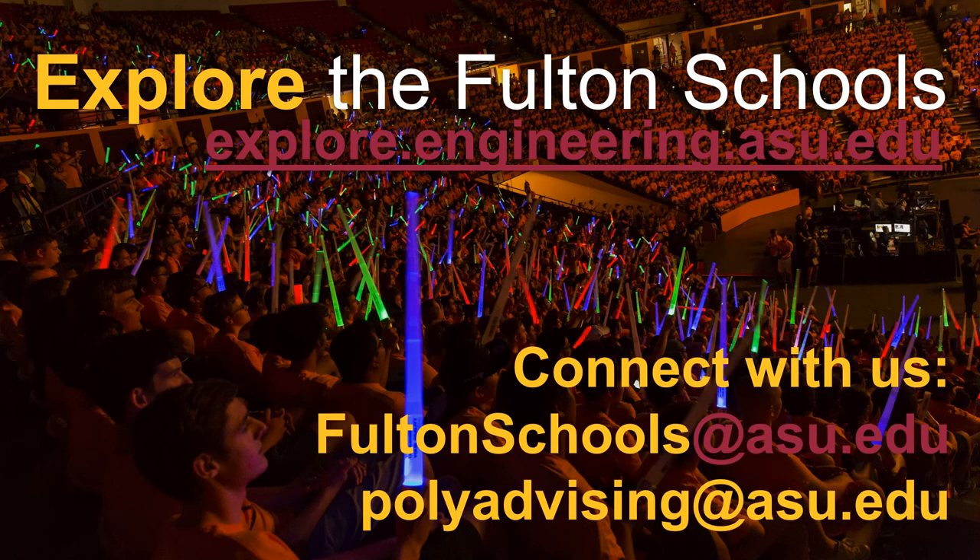If you would like to learn more about our programs offered through the Fulton Schools of Engineering, please go to the site listed for more information. There are also two email addresses provided — the first will connect you with our recruitment team, and the second is a way to connect with the advisors in these programs. Thank you for your time, and we look forward to having you become a part of our Sun Devil community.